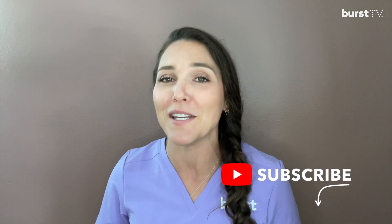Thank you so much for watching. Please leave any comments or questions below. And as always, like and subscribe to Burst TV. We have a new video coming your way every week.